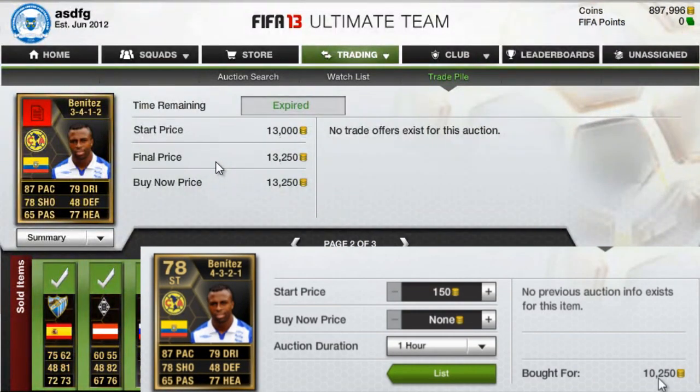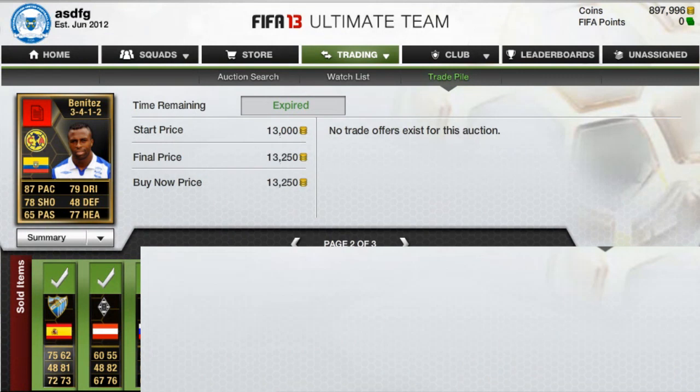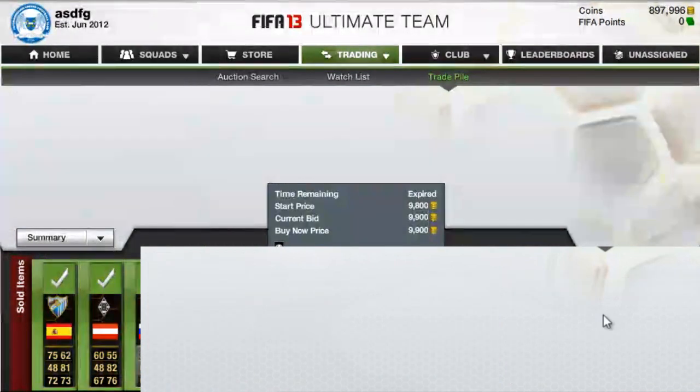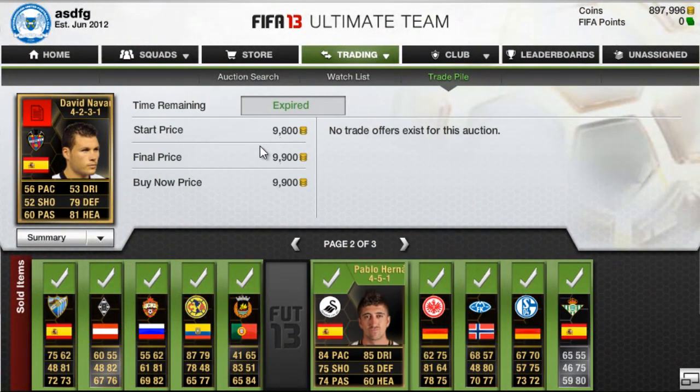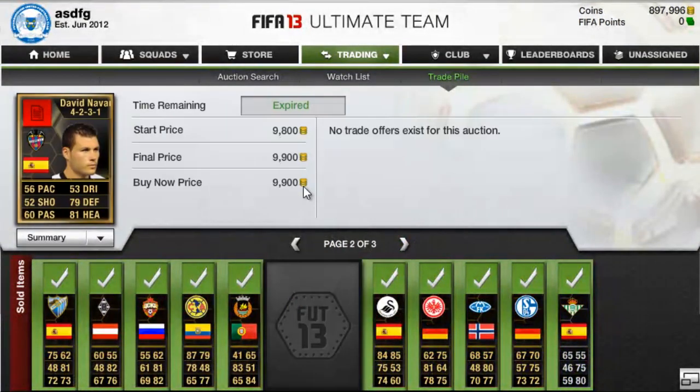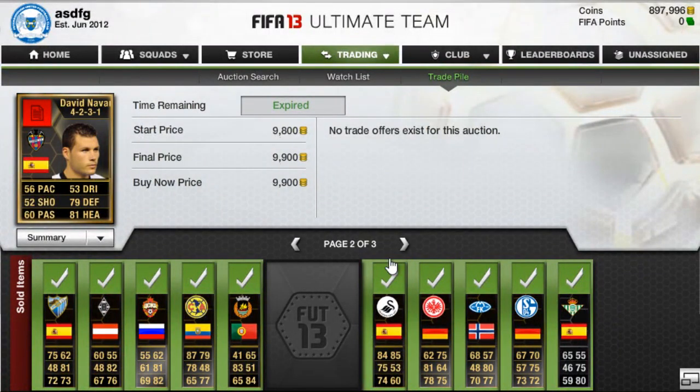We have another Chucho Benitez — just about another 2k profit. Then John Tomas from a couple weeks ago, sold for 11,500. Then we have David Navarro, which I bought this week as well. Same thing with Ibisevic — I bought too many of him, you'll see in a bit. I think I bought this one for like 9,500 or 9,400, and I just tried to sell him quickly. Maybe I should have discarded him, I might have gotten a tad bit more, but no big deal.